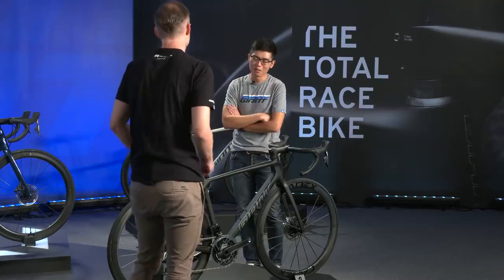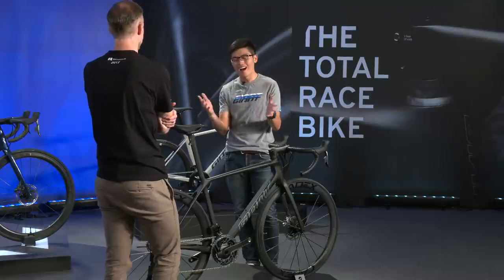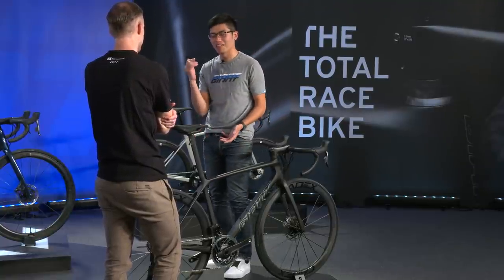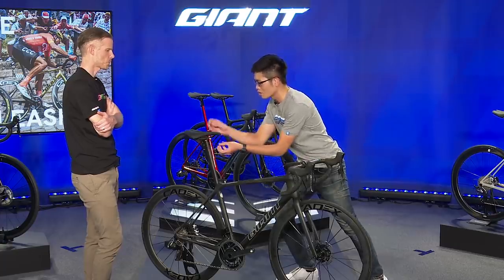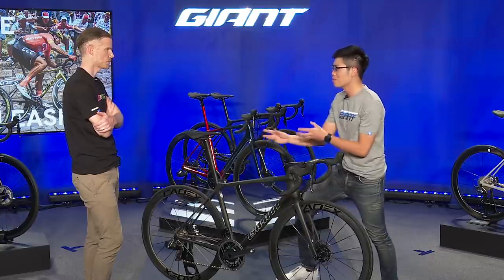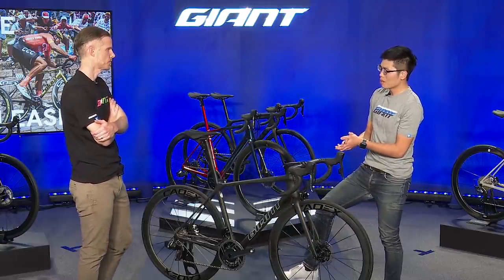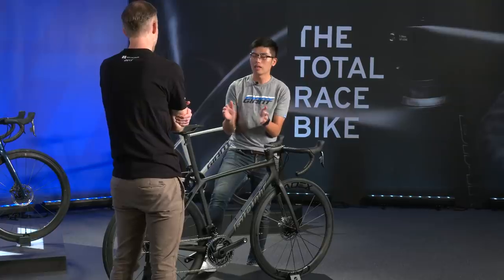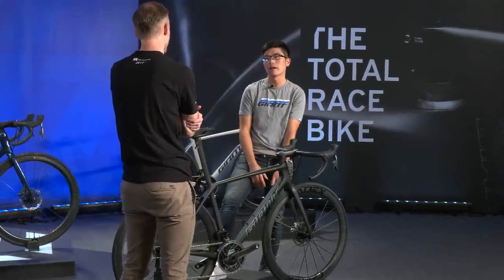I remember that meeting — we spent tons of hours discussing the whole new design of this ISP clamp and how to ensure carbon fiber material could really work in this area. In that moment, I thought: we spent so many hours discussing this small part. But in the end, all the small things add up to achieve this bike.